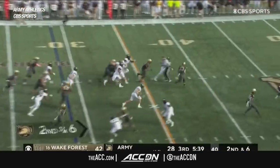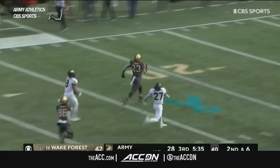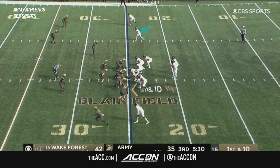Laws comes in, gives it up on the handoff, and that's a big gain. Atkins racing down the field — their fastest fullback into the end zone. Wake Forest has more than 330 yards passing.